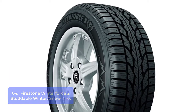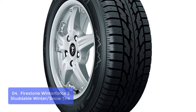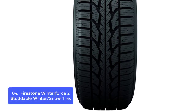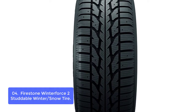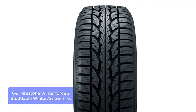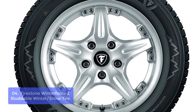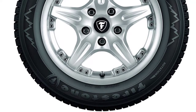List number 4: Firestone Winter Force 2 Studdable Winter/Snow Tire. The Firestone Winter Force 2 Studdable Winter/Snow Tire 205/65R16 95S is the ideal tire for performance driving on snow and ice, delivering unsurpassed traction and dependability to help keep you safer on treacherous winter roads. The Firestone Winter Force LT is a heavy-duty version available only in LT sizes, appropriate for towing and heavy loads, making it an excellent option for commercial applications or pickup trucks. A studded compound increases friction on hard-packed snow, allowing you to achieve maximum stopping power under extreme snow conditions.